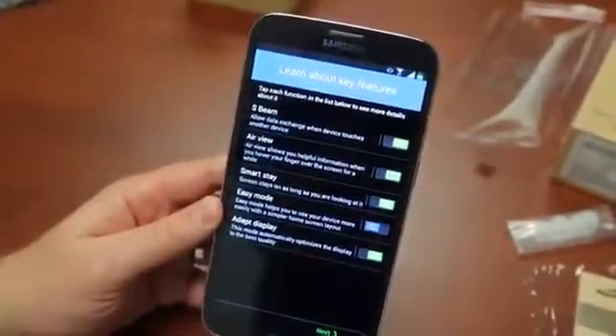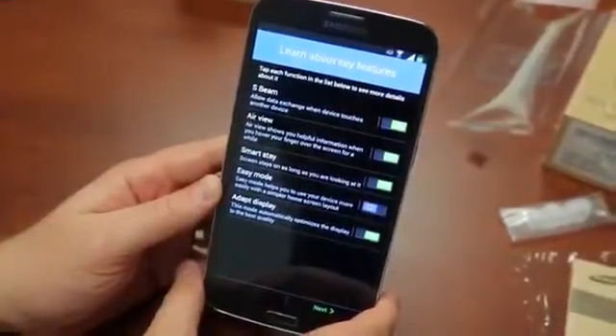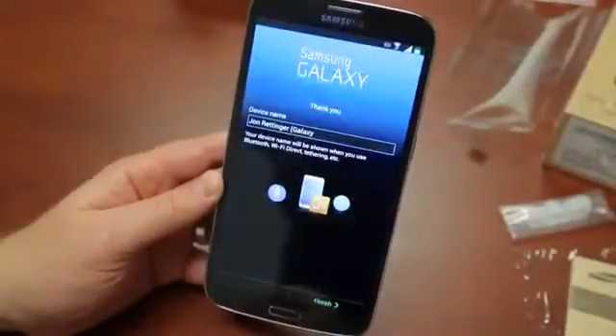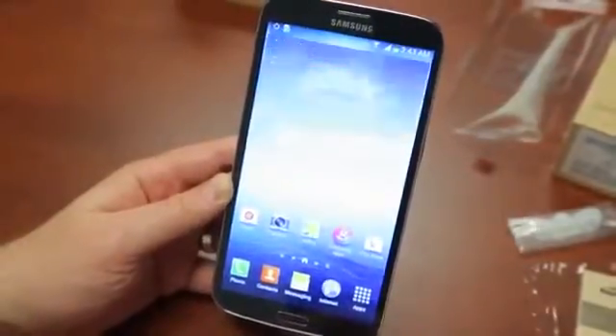You've got a giant home button, capacitive back and menu buttons, volume up and down, and a power button. So let me go ahead and try and boot this sucker on. Alright, so it's pretty much all booted up, and as I was going through the setup I saw that it's got a ton of Samsung Galaxy S4 features including AirView, S-Beam, and all that other goodness. Let's see what Android 4.2 looks like on a 6.3 inch screen.